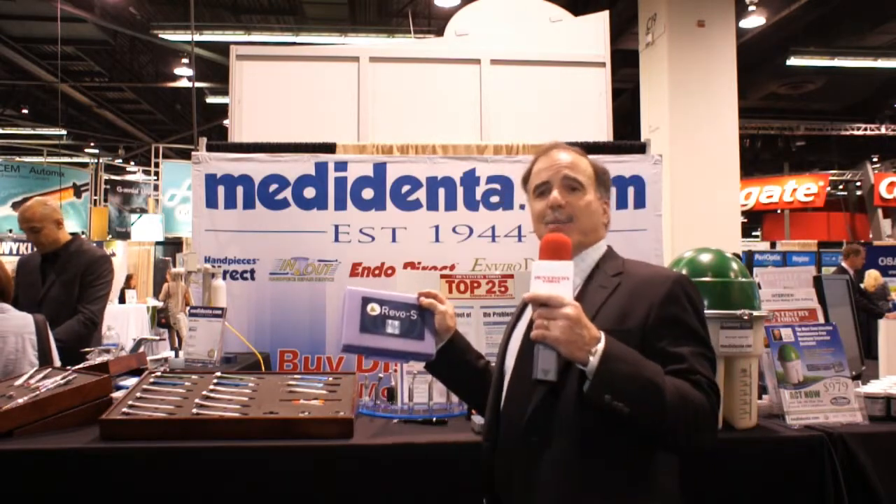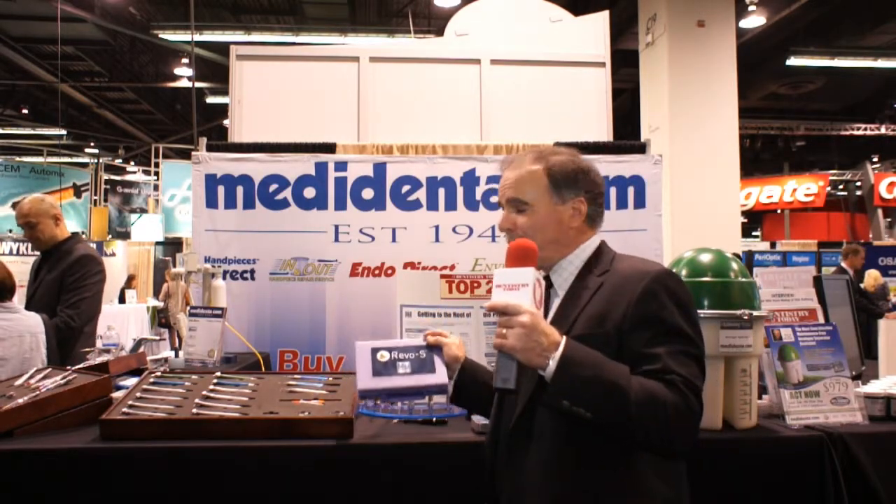You would then use a modified three-instrument rotary NiTi system, the REVO-S, which in three instruments shapes the entire canal apically to get you to an optimum apical size, whether it be a 25, 30, 35, or 40.